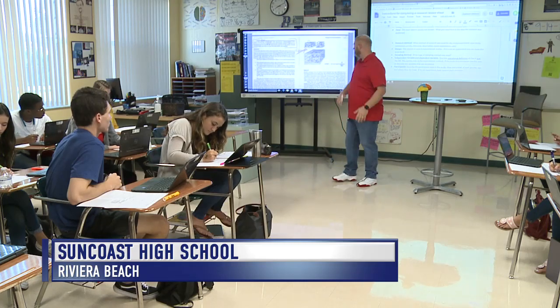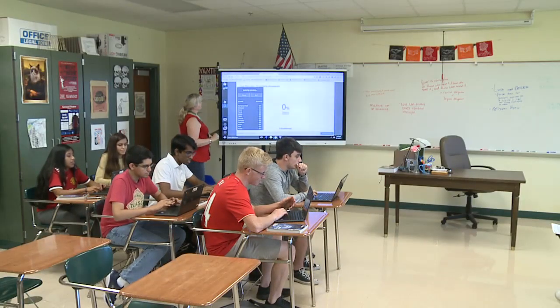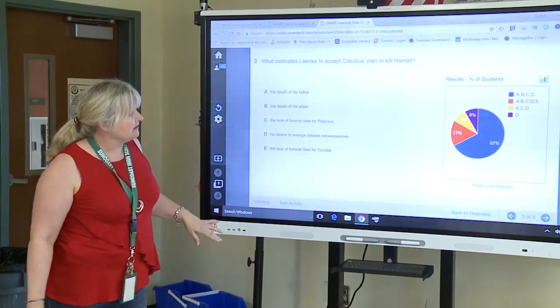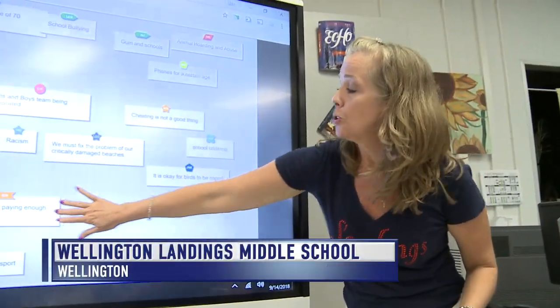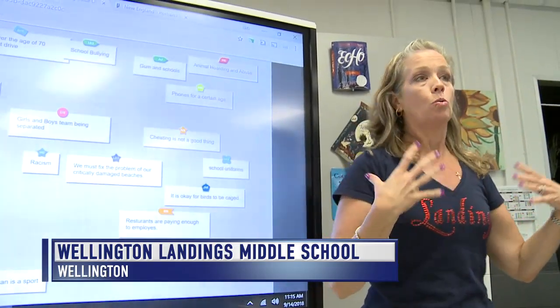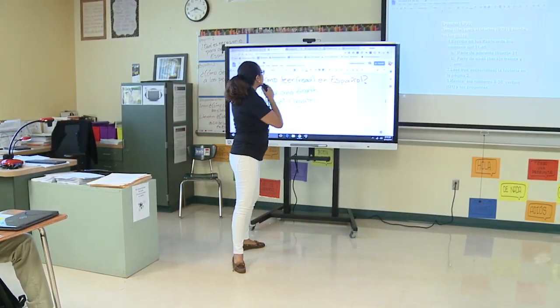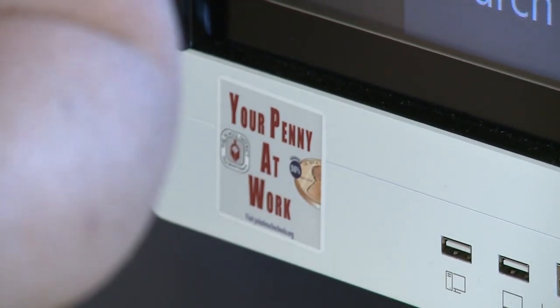Some people call them interactive flat panels. Others call them smart boards. But everyone calls them a great way — a really cool tool to use — to bring the newest technology into the classroom. It's easier for most kids. I'm a visual learner; I like seeing things on a screen. 11,000 screens will be in classrooms in the next few years, thanks to the money raised from the penny sales tax increase passed by voters in 2016.